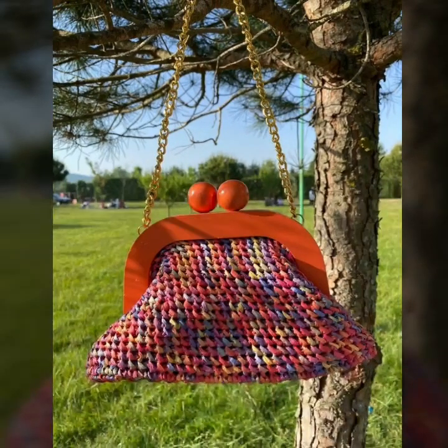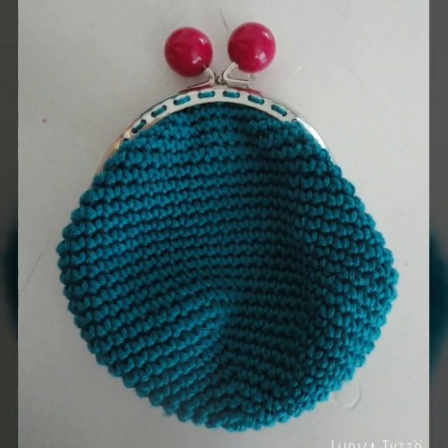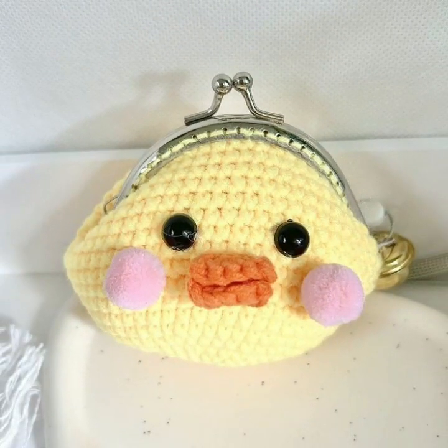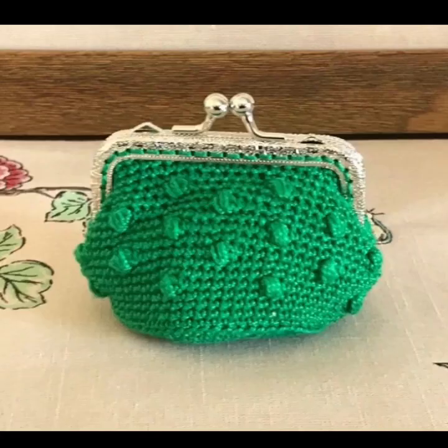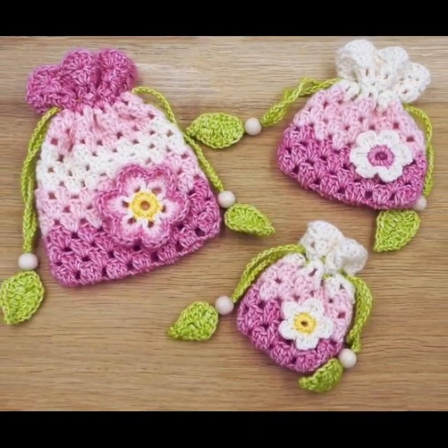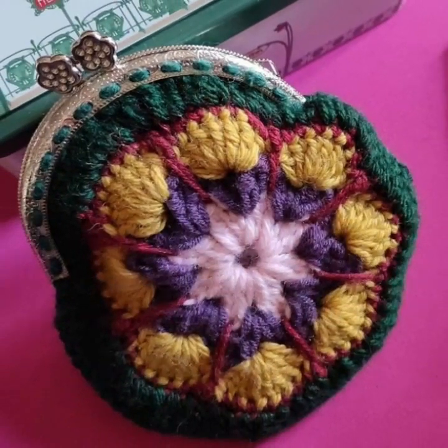Lovely people, subscribe to my YouTube channel and press the bell icon. After clicking the bell icon you will get notifications of all my videos. You will see in this video solid and stylish pre-crocheted clutch ideas in 2024.